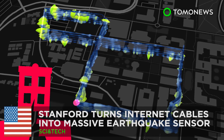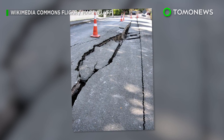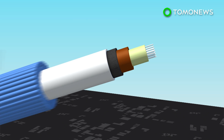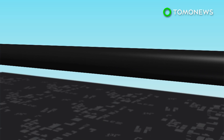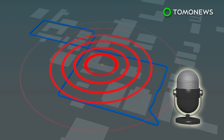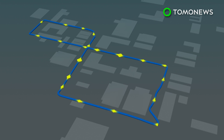Stanford is turning Internet cables into one big quake sensor. Awesome science coming out of Stanford this month may change earthquake detection as we know it. Stanford researchers are using miles of optical fiber cable installed beneath their university campus in a figure-eight shape to observe earthquakes. They used laser interrogators from company OptiSense to record seismic activity on the cables.